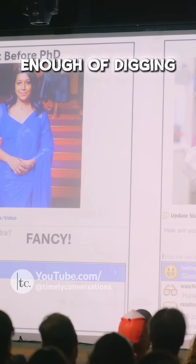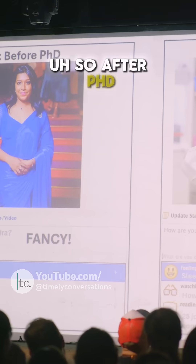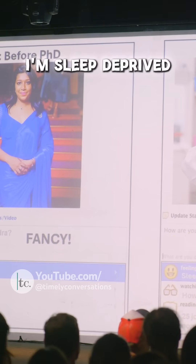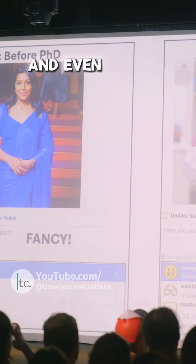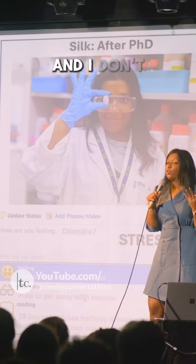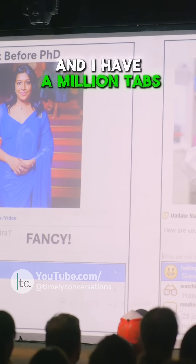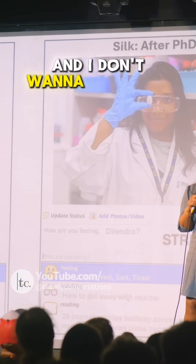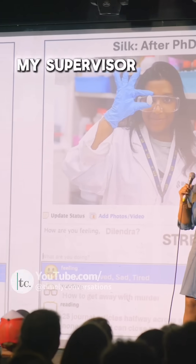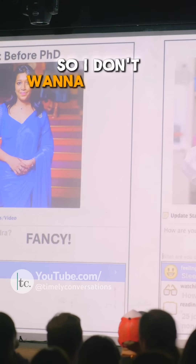So enough of digging into Elizabeth Holmes and her past. After my PhD — I'm actually in my third year right now — I'm feeling stressed, I don't have a life, I'm sleep-deprived. And even though I'm smiling, I'm dying inside. I don't read books anymore, I have halfway-read journal articles, and I have a million tabs open in my Chrome. I don't want to close any of it because what if I might need them — what if my supervisor asks a question and the answer is in one of those tabs.